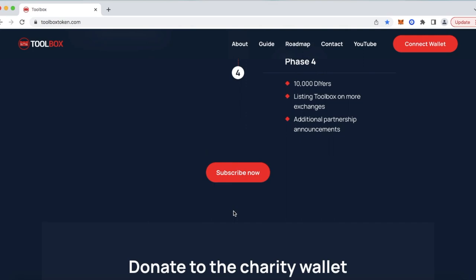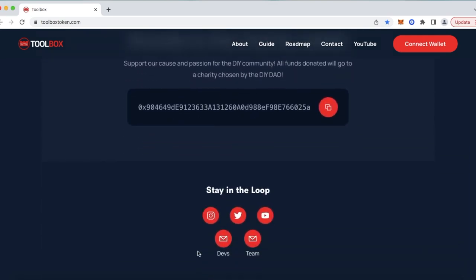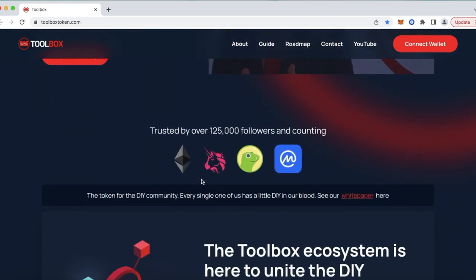Below that, a subscribe link that will take you to our YouTube channel. Here's more information on our charity wallet. Every single one of us has a little DIY in our blood — I'll say that over and over. So definitely check out ToolboxToken.com, get to know more about us, and help us grow into an awesome ecosystem that we can all have a blast participating in.